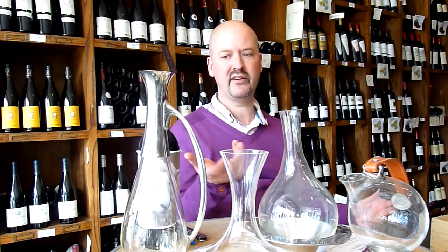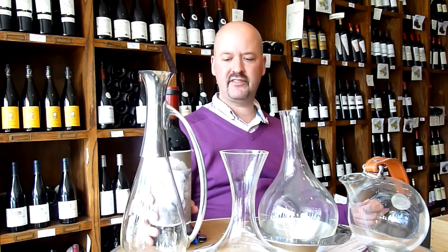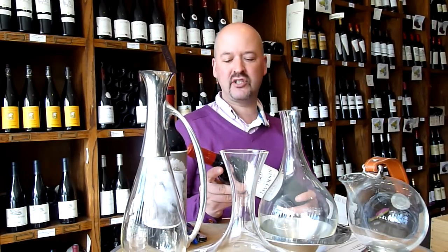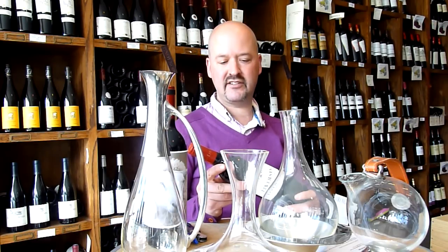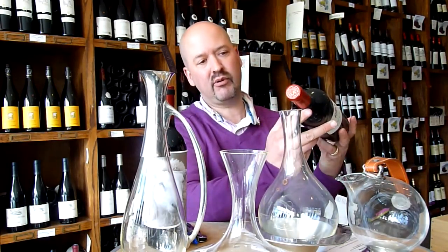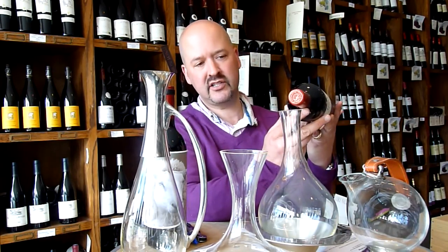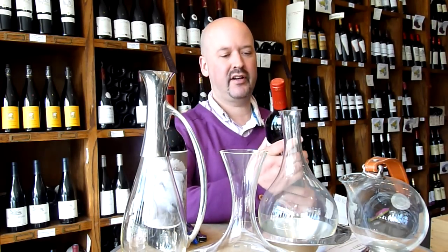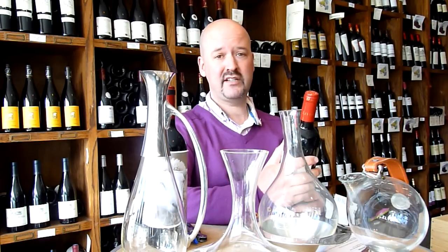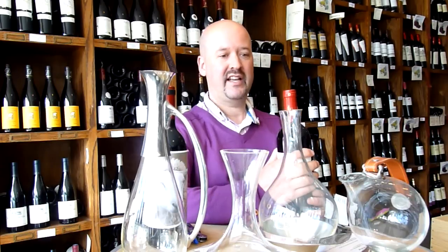There are two specific reasons why you might want to decant a wine. One is if the wine is older — it's going to have sediment in it and you don't want to drink the sediment. When you decant wine, you carefully pour off the wine into the decanter and try to leave the sediment in the bottle. That's one reason to decant, and that's for an older wine.